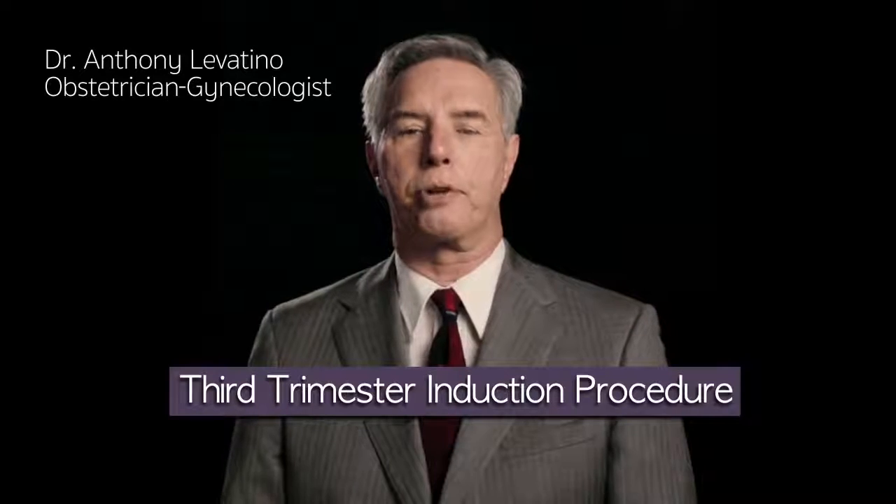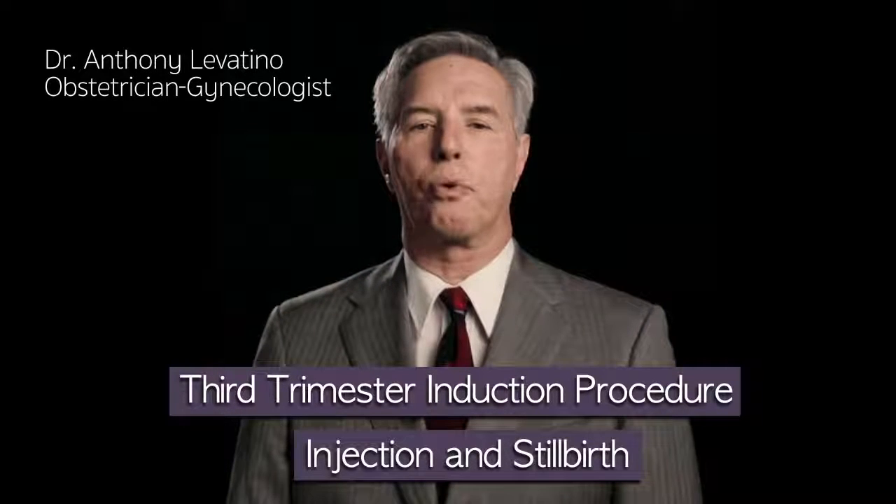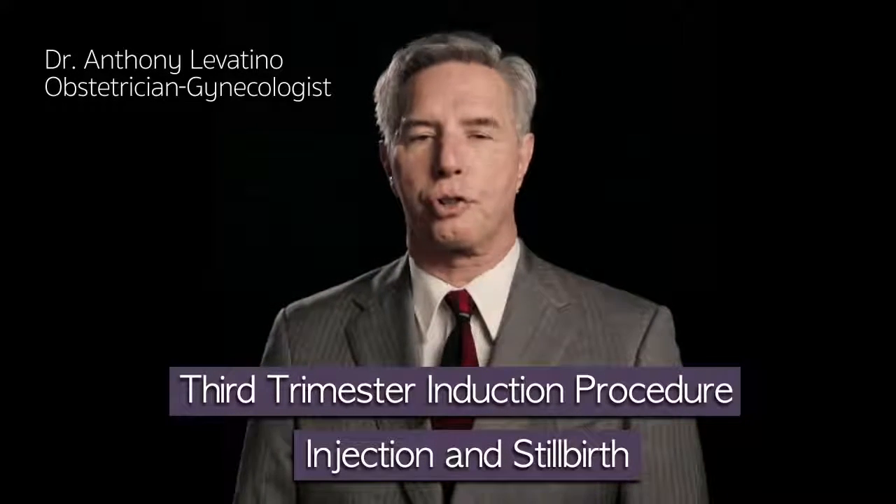My name is Dr. Anthony Levatino. I'm a practicing obstetrician-gynecologist, and I've performed over 1,200 abortions. Today I'm going to describe a third trimester induced abortion, which is performed at 25 weeks to term.